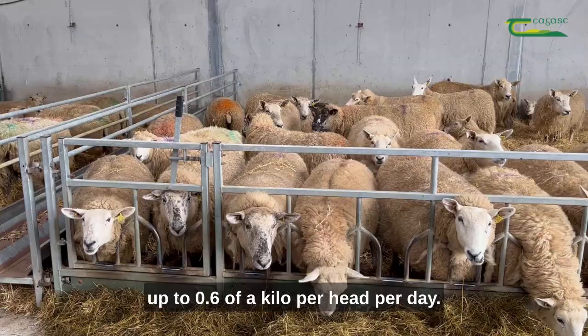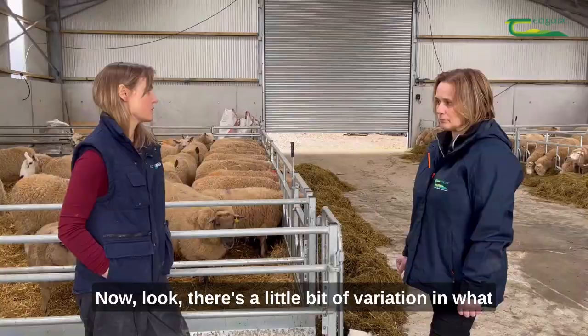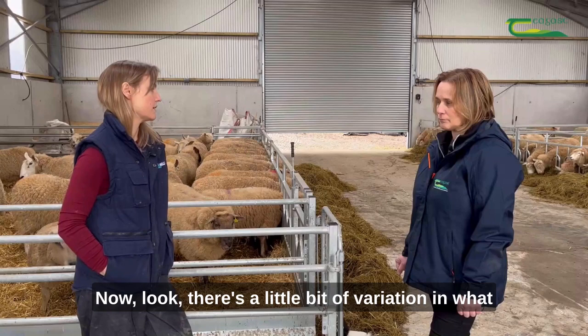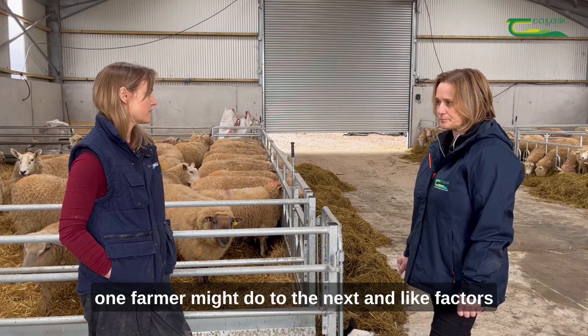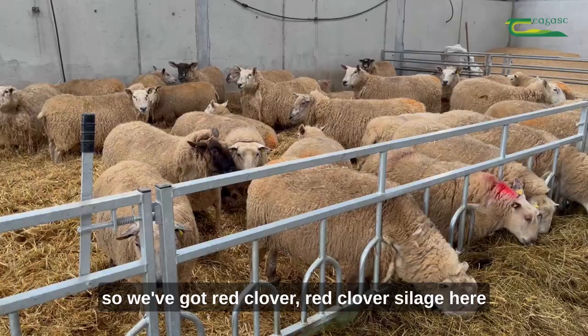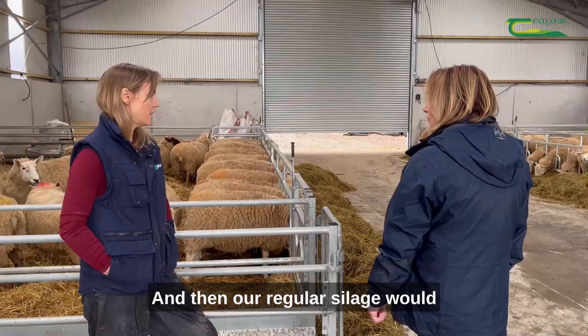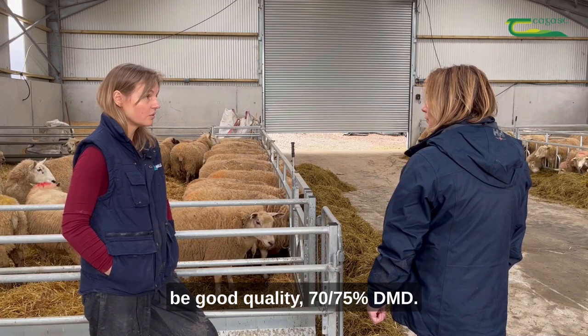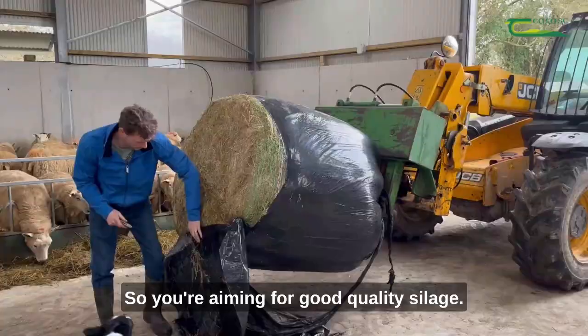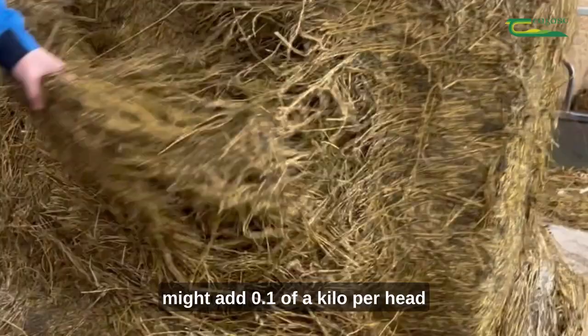The singles are only fed for the two weeks before they're due, and they're on 0.3 of a kilo the whole time. There is a little bit of variation from one farmer to the next; factors we take into account include silage quality. We've got red clover silage — that's about 16% protein, so they're getting a good bit of protein from that in the early days. Our regular silage would be good quality, around 70–75% DMD. You'd adjust your meal supplementation based on the quality — if you have a lower DMD, maybe 60, you might add 0.1 of a kilo per head or a little bit more.